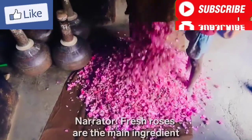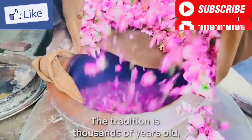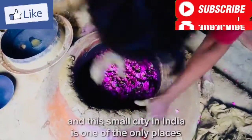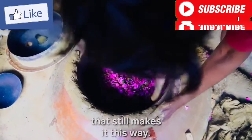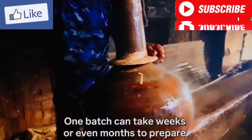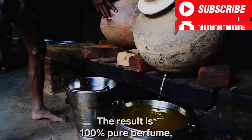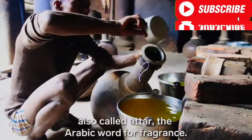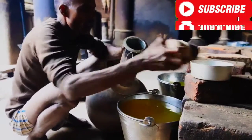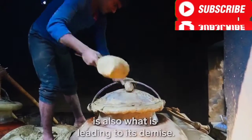Fresh roses are the main ingredient for this ancient way of making perfume. The tradition is thousands of years old, and this small city in India is one of the only places that still makes it this way. One batch can take weeks or even months to prepare. The result is 100% pure perfume, also called Attar, the Arabic word for fragrance. But what makes the Attar so special is also what is leading to its demise.